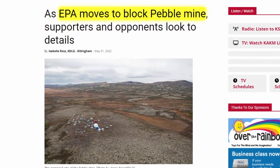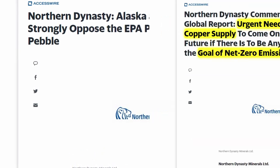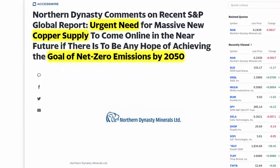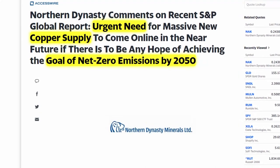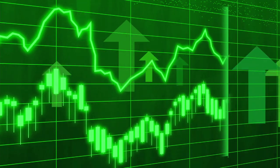The only thing stopping them from developing the Pebble project is that the EPA has blocked it due to environmental concerns. While I don't know enough to determine the full environmental impact, the issue isn't entirely one-sided, as 14 states strongly oppose the EPA's veto on construction of the mine. There's also a massive need for new copper supplies if we want any hope of achieving net zero carbon emissions by 2050. The future of NAK will likely be determined by the future of the Pebble project — if it's approved, anyone holding the stock before then could experience significant gains, but since that's not a guarantee, there's still significant risk.